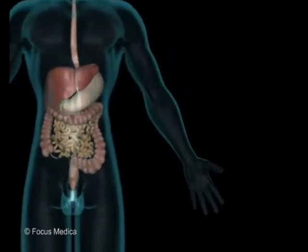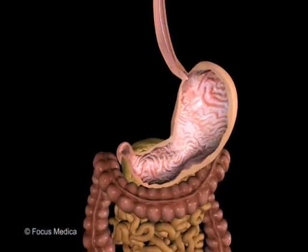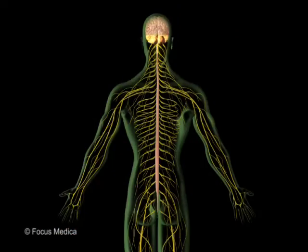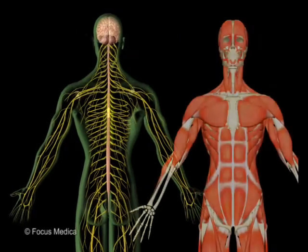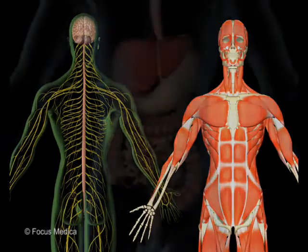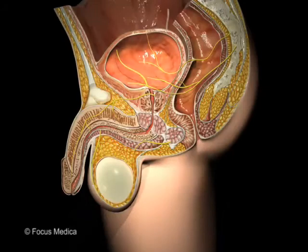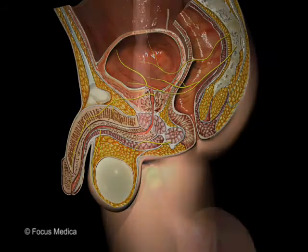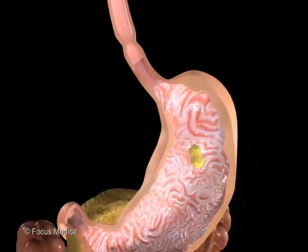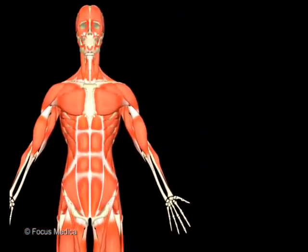Smooth muscles are not linked to bones and are usually in sheets or layers. They control automatic or involuntary movements, because our brain and body tell these muscles what to do without our even thinking about it — like those of the digestive system, lungs, or bladder. Muscles in your stomach mix and mash your food, and muscles in your chest help you to breathe.